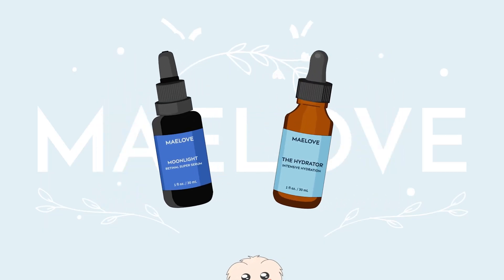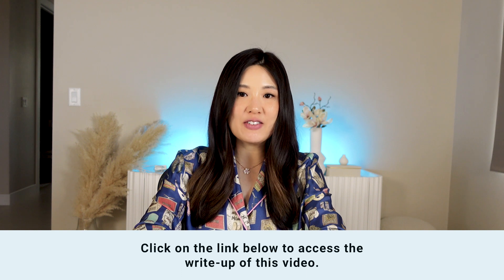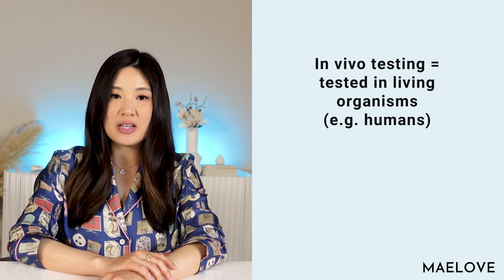My name is Jackie and I'm the CEO and chief product obsessor here at Maylove. The full write-up of this video is available by clicking on the link below. This study by Xiao and colleagues was conducted in vivo, which in this case means in living humans.